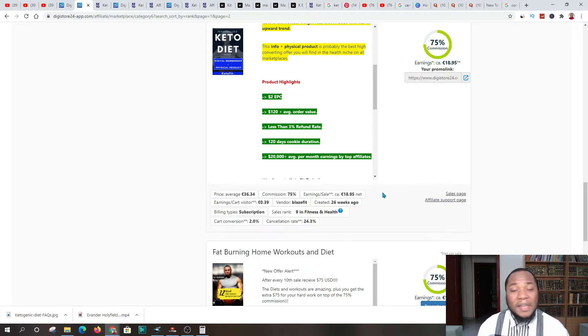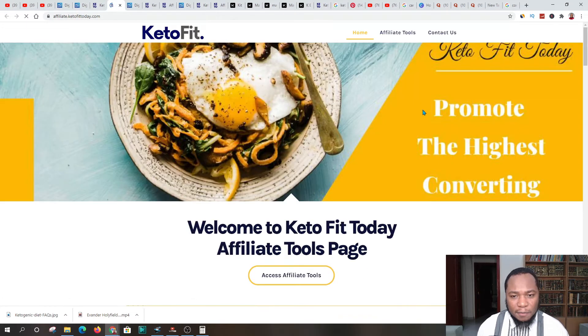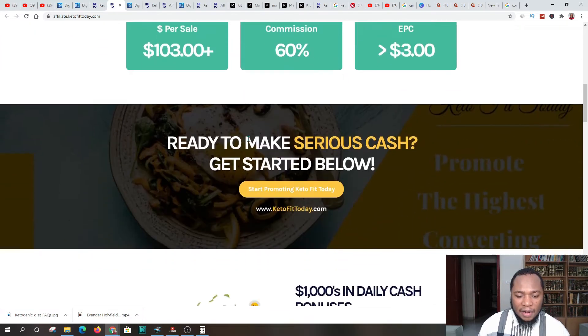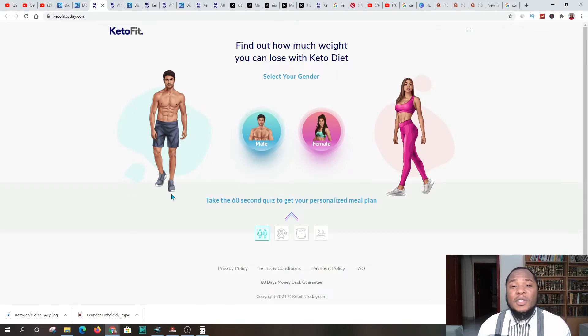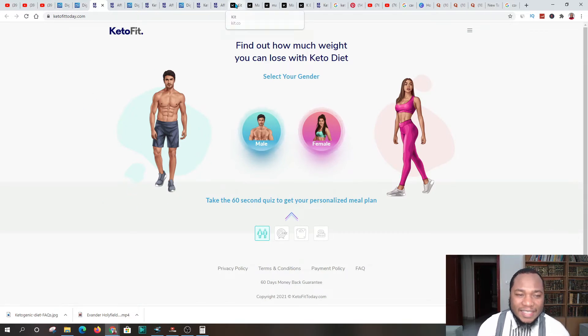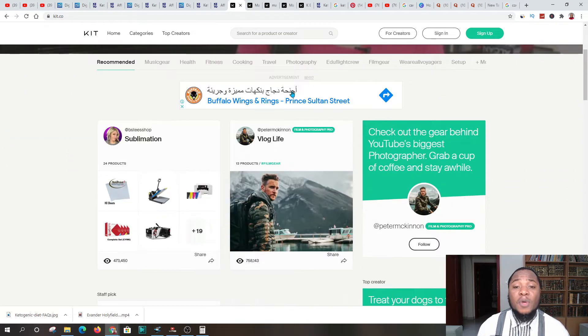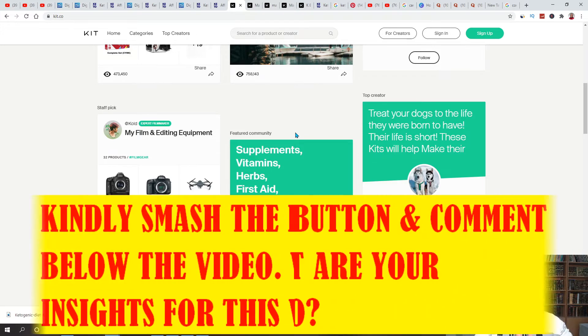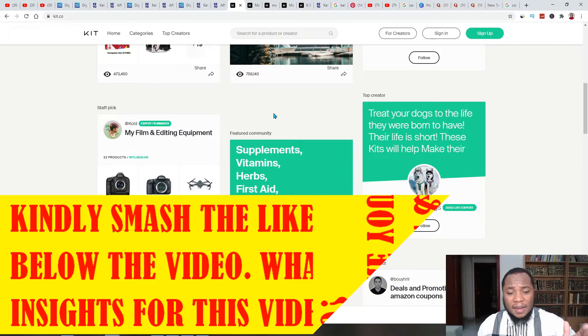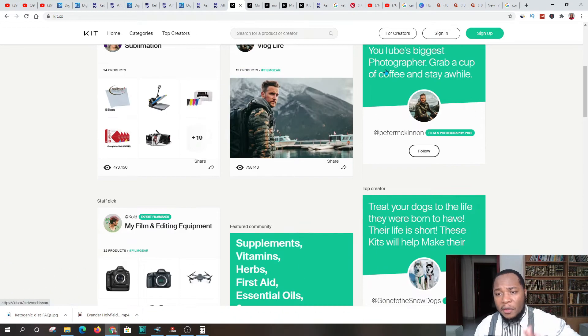If you want more resources to help you make successful conversions, you can go to the affiliate support section and you'll be taken to that platform. That covers stage one. The next stage — step three — is a platform called Kit.co. This is a platform where you can promote various products; you can have Amazon links, Digistore24 links, and various other affiliate links all in one place. It reduces the headache of promoting because we're just affiliates — we get the links, put them on this platform, and the system does its job.